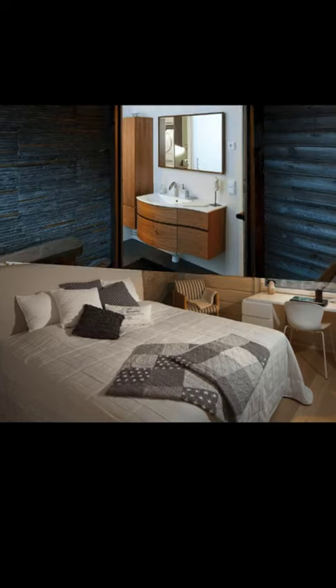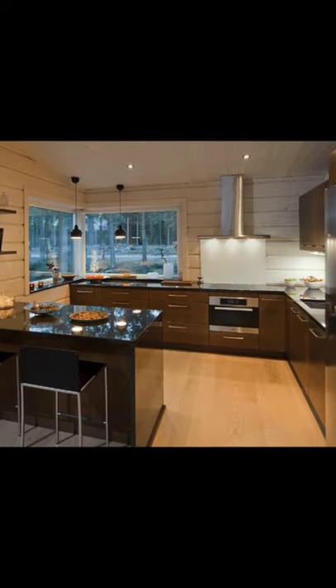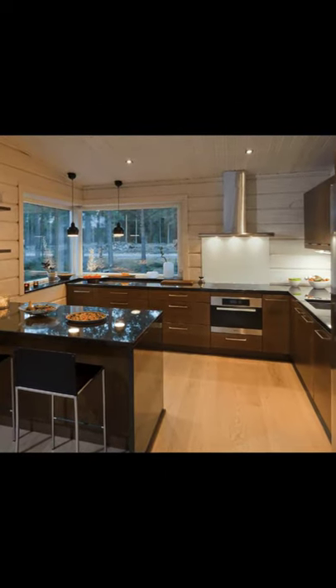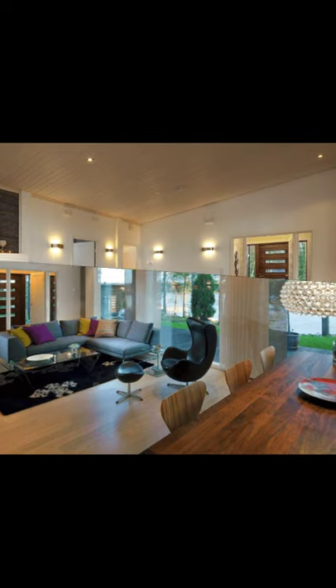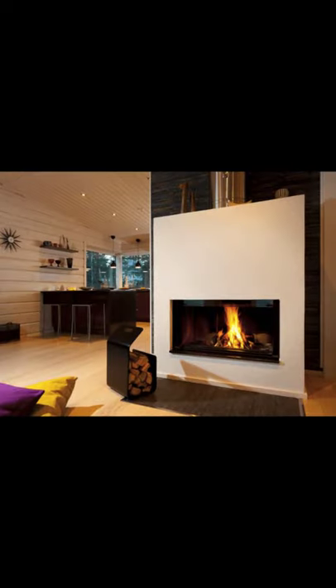This cozy log cabin in Finland is a nice size with everything you need. The cabin has two bedrooms, an open living, dining, kitchen, and a sauna too. The front of the cabin building has a tiny covered patio, a place where you can relax and enjoy the view.